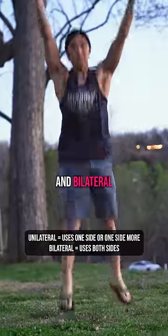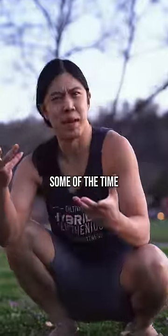Either way, you may want to use both unilateral and bilateral exercises at least some of the time. Have a beautiful day.